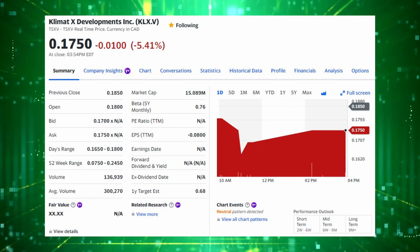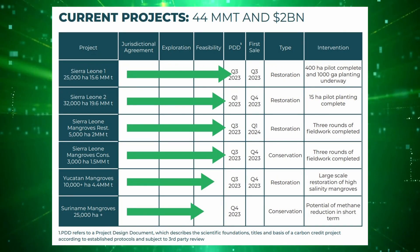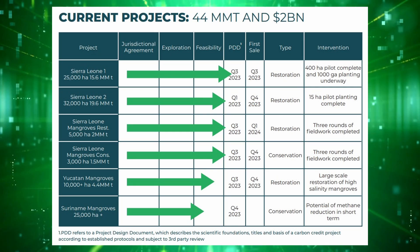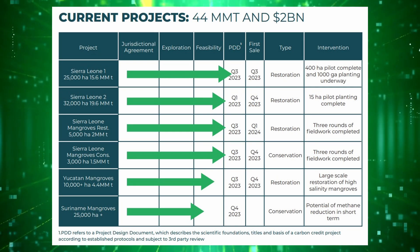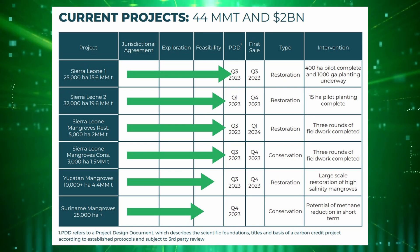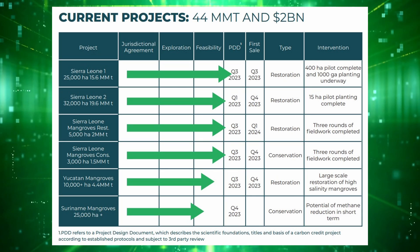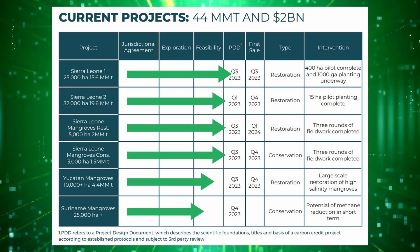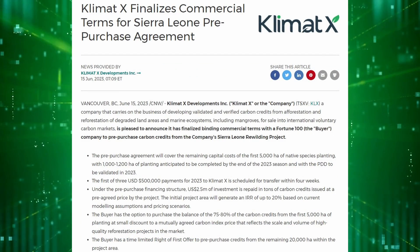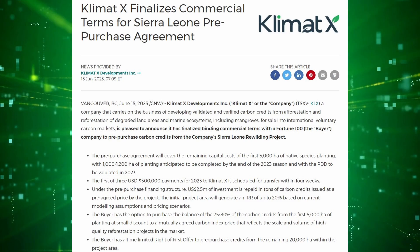The next carbon offset developer to mention is ClimateX, ticker KLX. They have a relatively diversified portfolio, operating in five countries: Sierra Leone, Suriname, Mexico, Guyana, and Pakistan. Most of their projects are nature-based — reforestation, mangrove restoration, agroforestry, and so on. They have several projects nearing completion of the final project design documentation, and the company will be seeing the sale of offsets pretty shortly. They just signed a binding pre-purchase agreement with a Fortune 100 company for the first 5,000 hectares from their rewilding project in Sierra Leone.